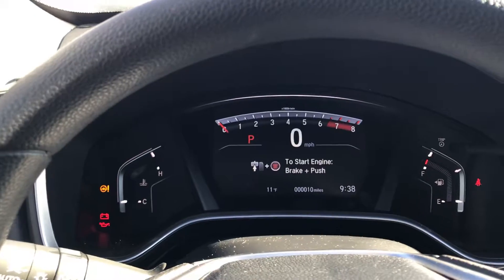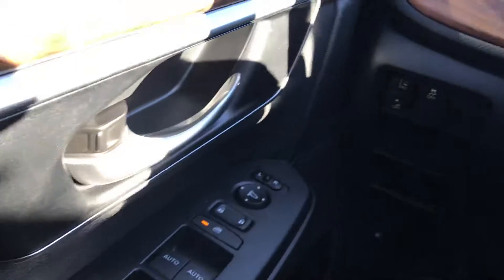Once inside the vehicle, you'll notice that the instrument cluster is very easy to read and access, with all your amenities just a fingertip away.